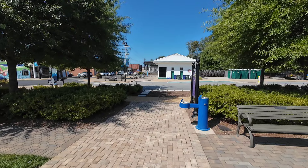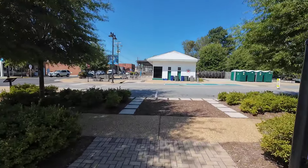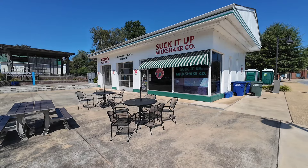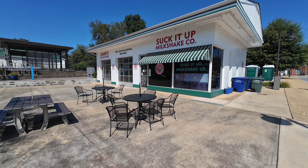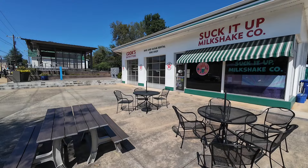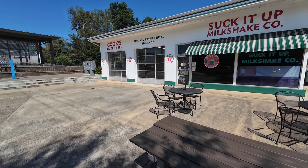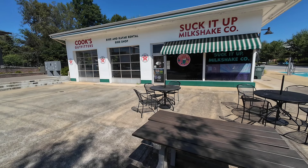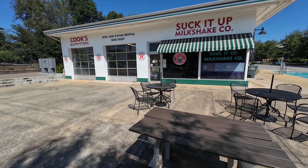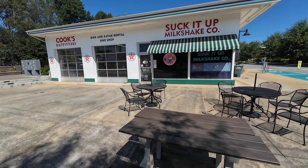I wanted to show you this old Texaco gas station. Look at the restaurant now — it's called Suck It Up Milkshake Company, and also Cook's Outfitters Bike and Kayak Rental Bike Shop. It's an old Texaco gas station that they've converted. They have a little entertainment area over here but it doesn't look like they're open right now — the sign's not on.